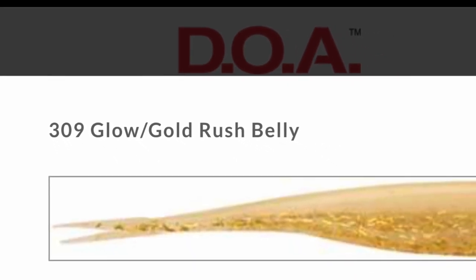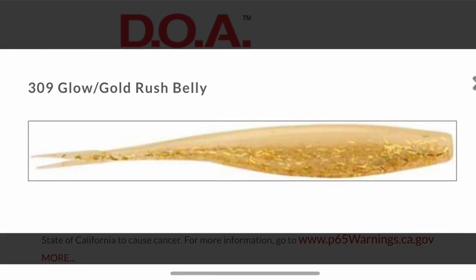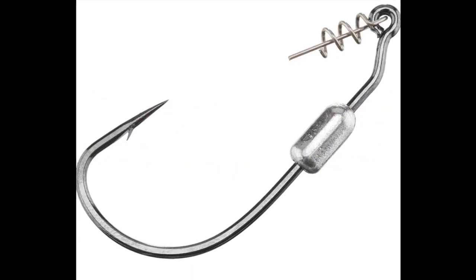The lure I used was a 4-inch jerk shad in golden brush glow with a 3-aught Owner twist lock 1/8-ounce hook. It was very successful.